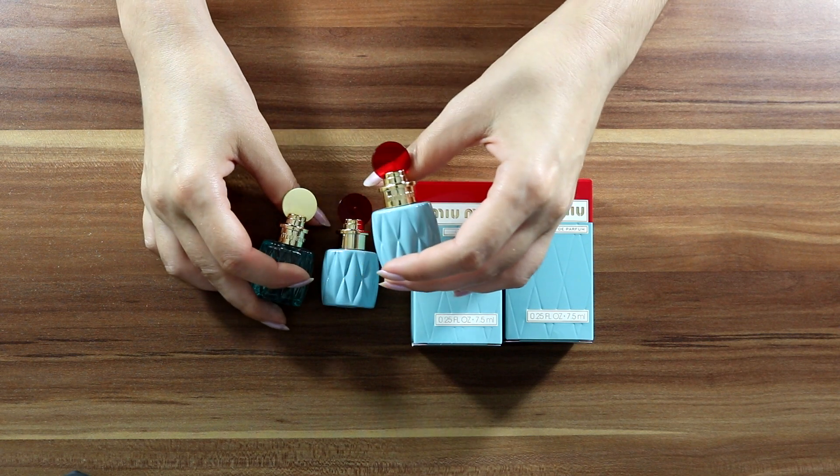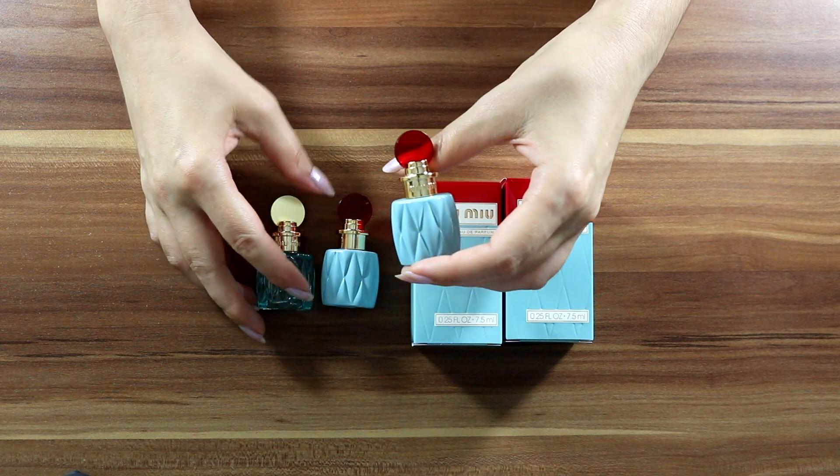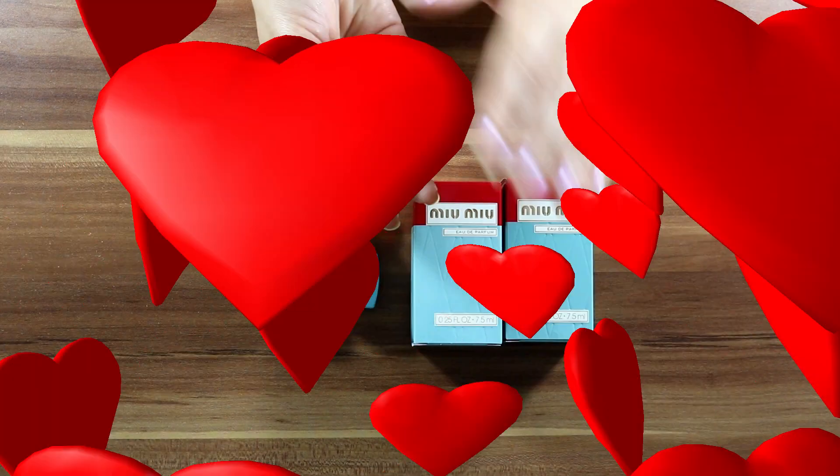This is all I have for you for today. Until next time, take care and stay safe. Bye bye for now.